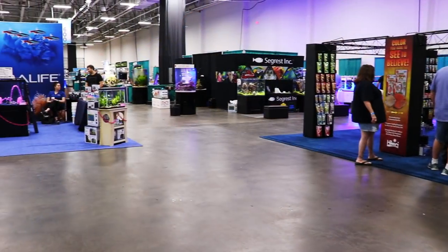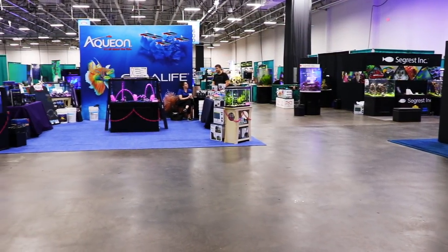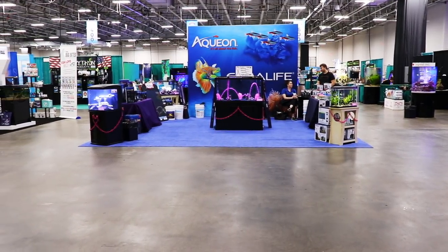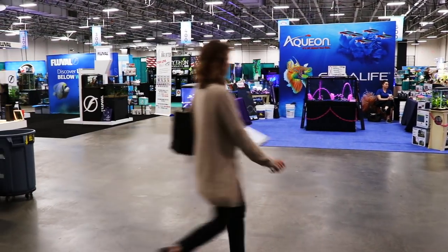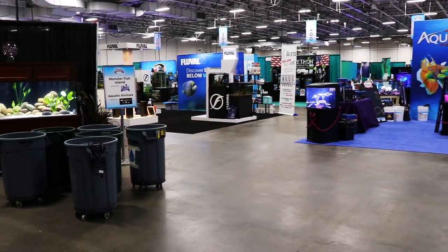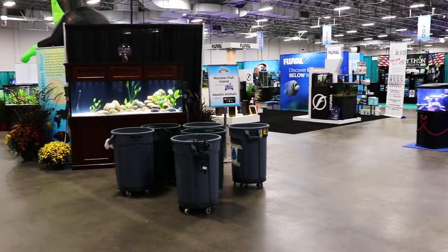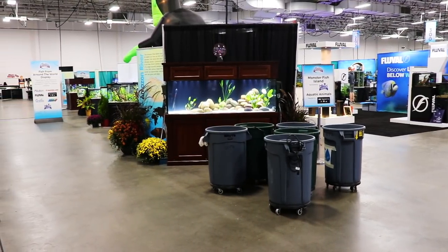Here you can see the Aquatic Experience — I filmed this before it was open just so that we didn't have lots of people obstructing the view. But you can see this is kind of the view you get when you walk in: a lot going on, a lot of vendors, a lot of cool display tanks. The tanks we're looking at as we pan over to the left — those were some of the raffle tanks, which were pretty awesome. People could win those; on Sunday they did a drawing.